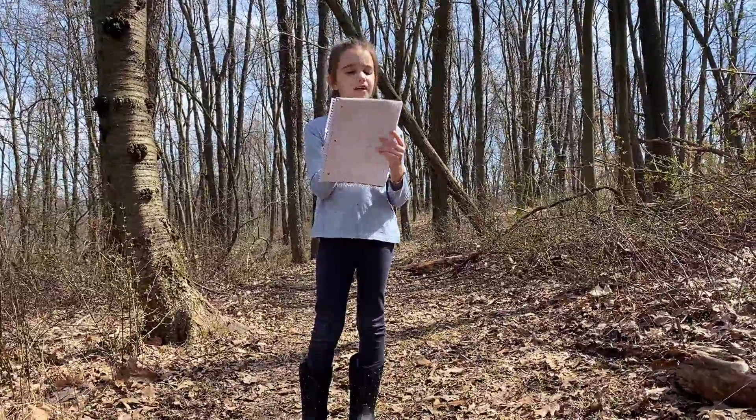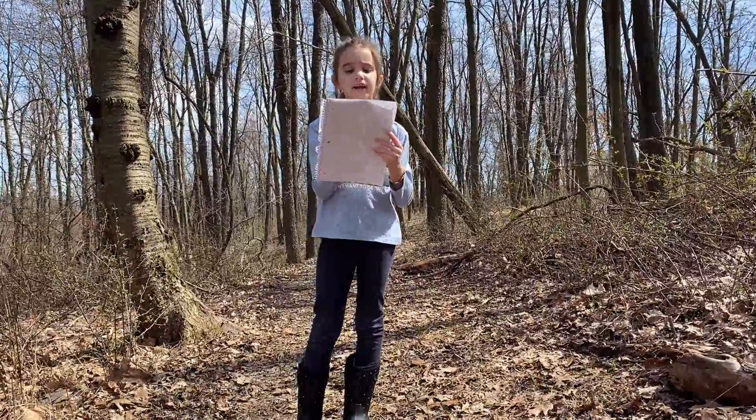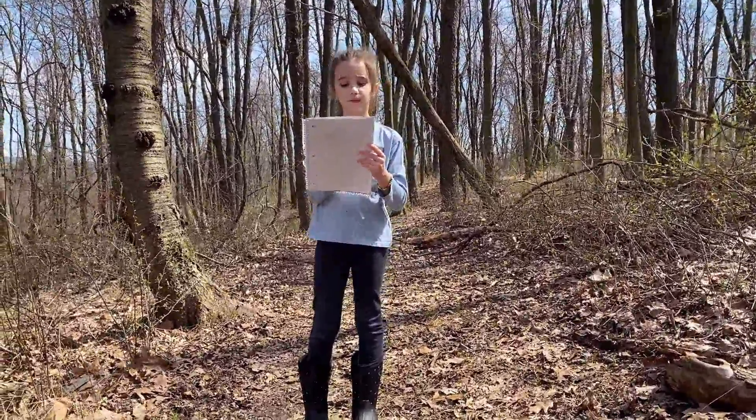1. Birds on trees — I mean, butts on trees. 2. Sun shining and warm. 3. Plants bloom.